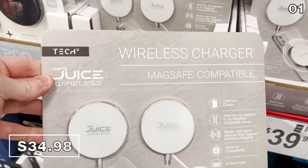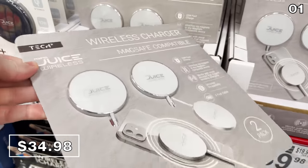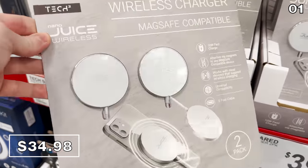And if you have a newer iPhone, I found a two-pack of MagSafe-compatible wireless chargers, new at Sam's this month, for $35.